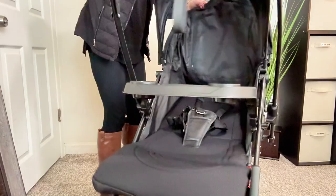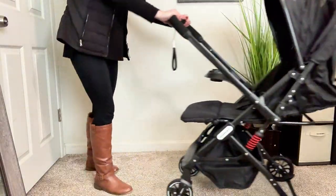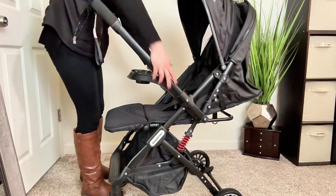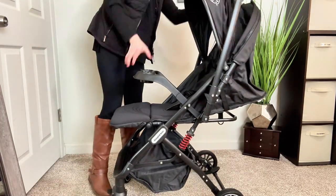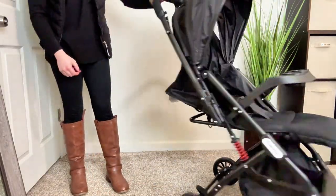One of my favorite parts is that the stroller can be forward-facing or back-facing just by switching the push handle. Toddlers go through so many stages — sometimes they want their independence and other times they want to see mom or dad — and this is a great feature that is super easy to change.